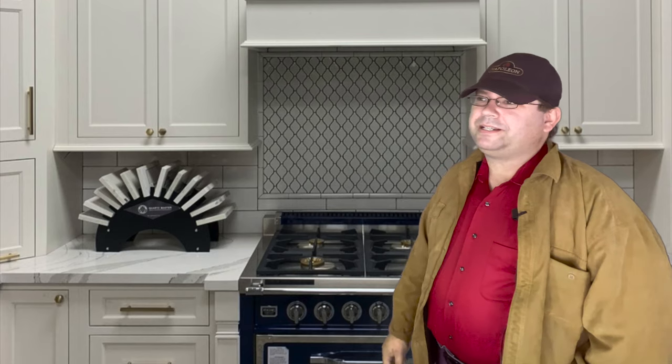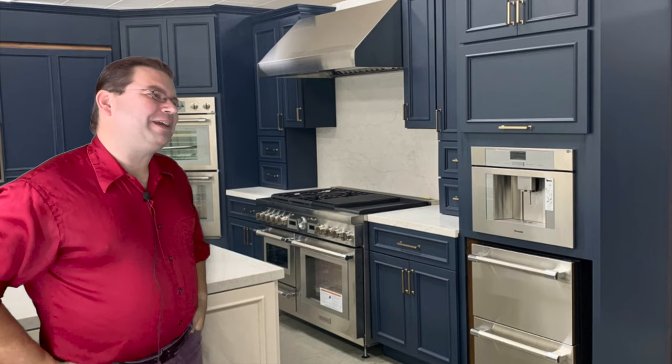Hi there! What can I do for you? Hey Dave, I'm trying to decide if I need to do a full blown remodel or if there's a way I can fix my current problem. That's definitely something I can help you out with. What's going on?